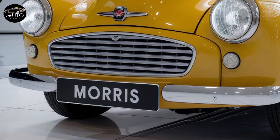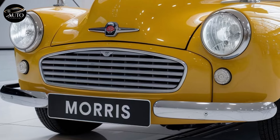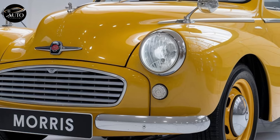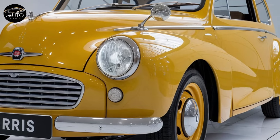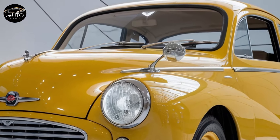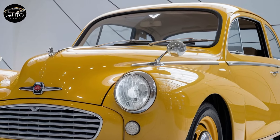Hey everyone, welcome back to Auto Updater. Today we're diving into a beautiful blend of nostalgia and modern engineering — the all-new 2025 Morris Minor Classic. This iconic car has made its way back to the streets, and it's not just a simple reboot of an old legend. It's a proper tribute to the original with some exciting updates.